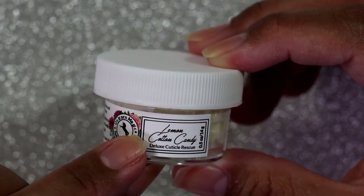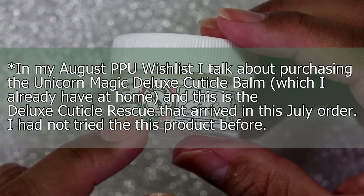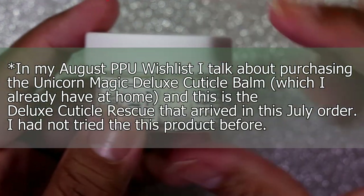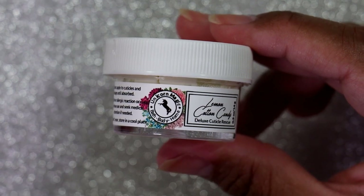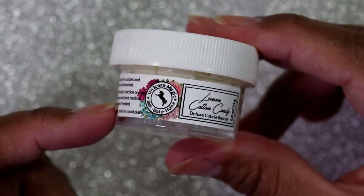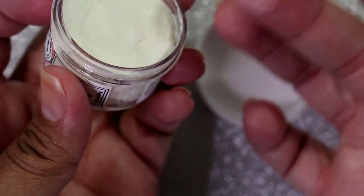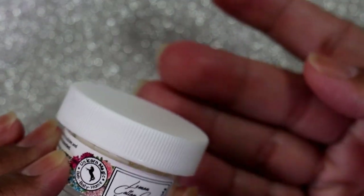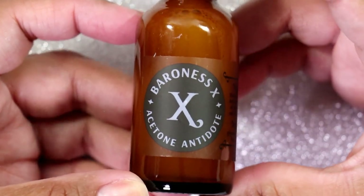I actually forgot I purchased this in July — it's Unicorn Magic in Lemon Cotton Candy Deluxe Cuticle Rescue. I actually talked about wanting to purchase this exact same product for August Polish Pickup because I like the scents and I'm running out of what I already have. I did my August wishlist video on Monday, today is Wednesday, and I received this. I am so happy I have it — it melts really fast and doesn't leave you feeling oily and greasy.